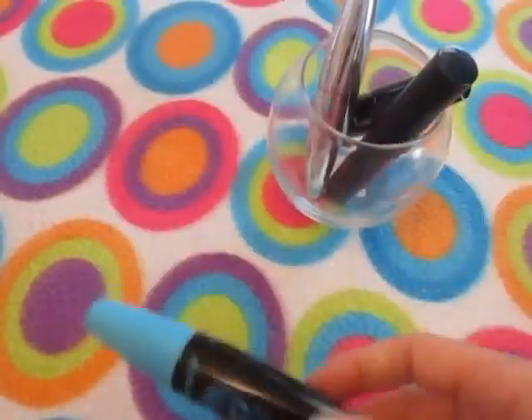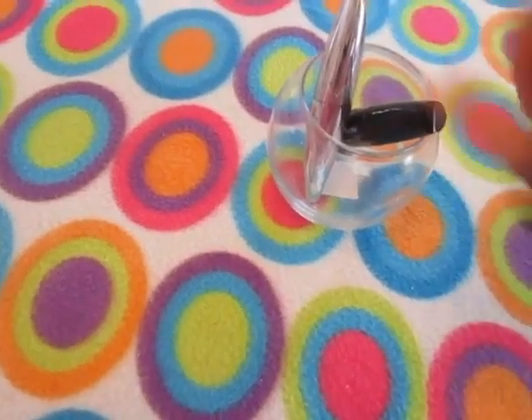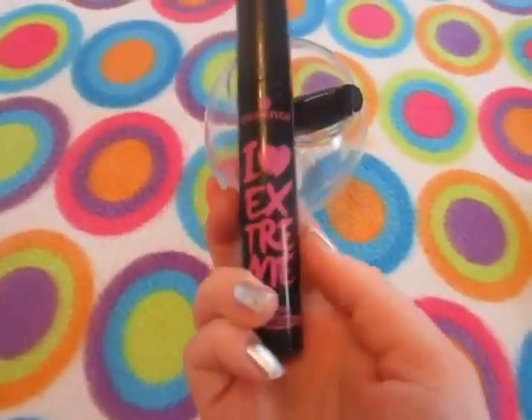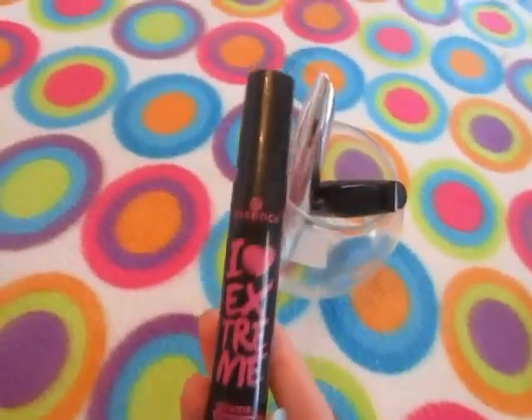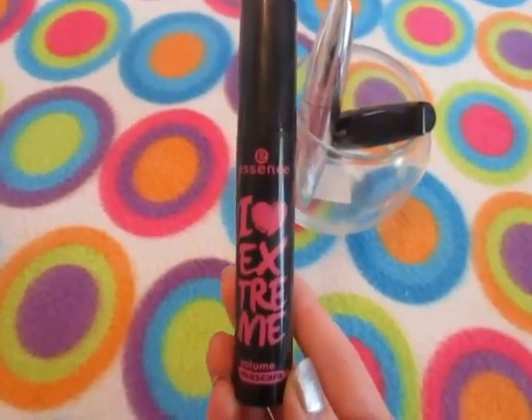This one I don't like at all — it's the LA Colors HD Waterproof mascara. It's not HD; there's nothing HD about this. I picked it up at Dollar General, so I would pass on this one.